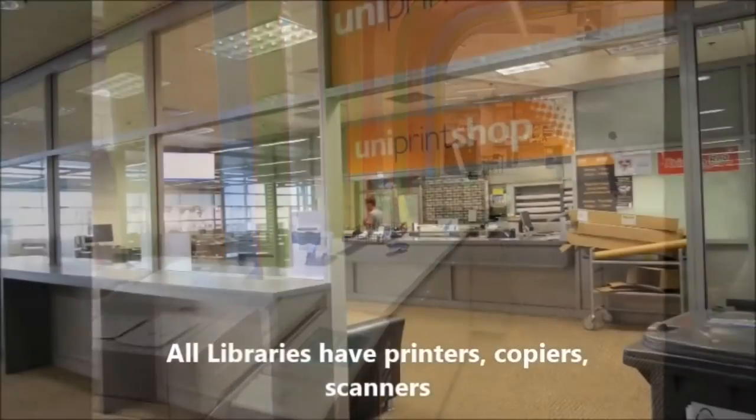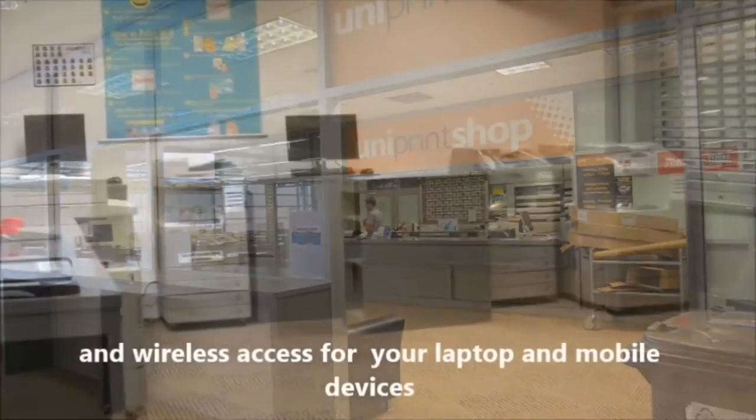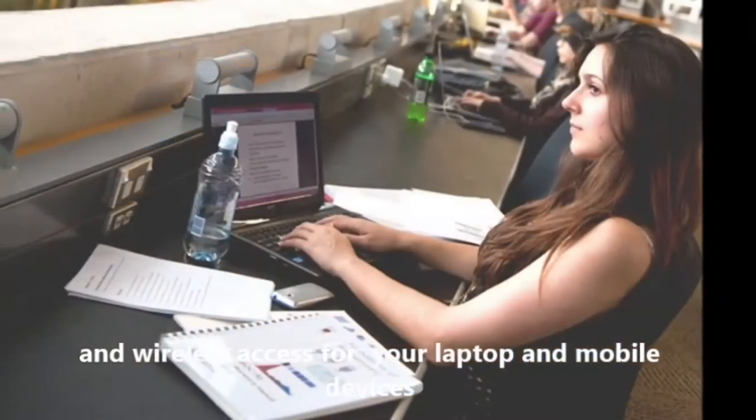All libraries have printers, copiers and scanners, and wireless access for your laptop and mobile devices.